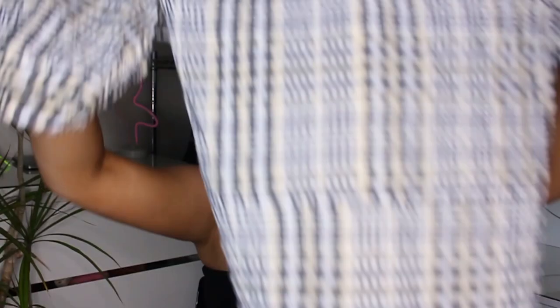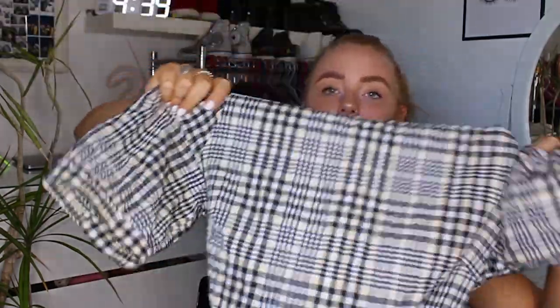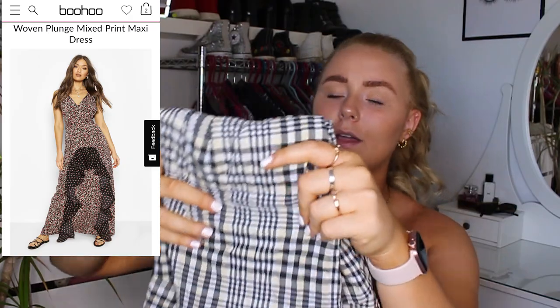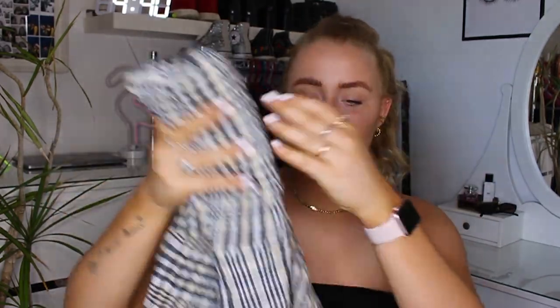In summer I wore this yesterday styled with big white chunky trainers. In winter you could throw on a pair of boots — I'd probably wear my Doc Martens with it. It was from Asda and I think it was eight pounds in the sale. I'll link it below, or a similar one from Topshop. There are also loads of similar ones on Boohoo — I've just ordered one there for about thirteen pounds.